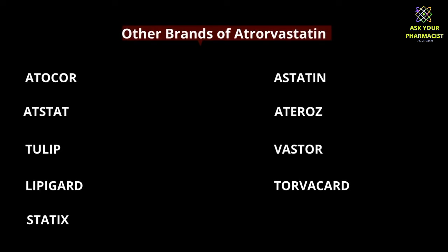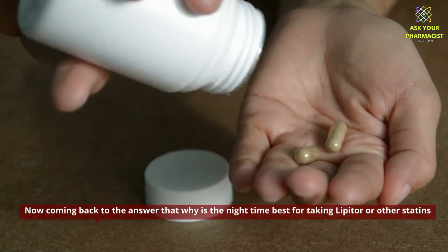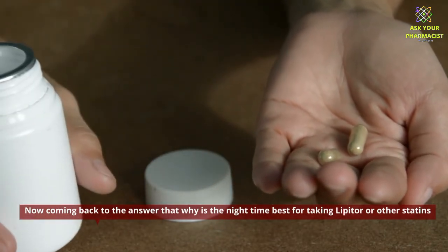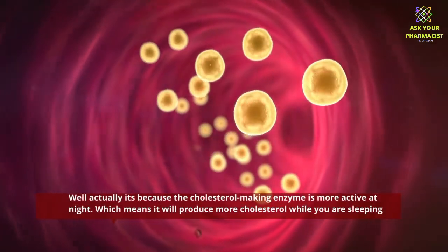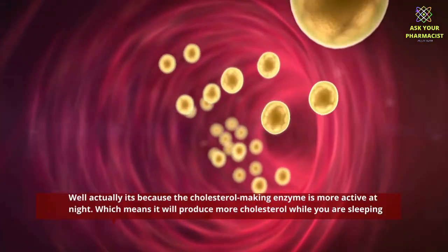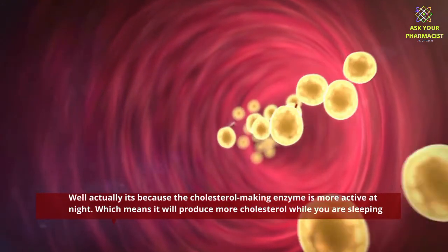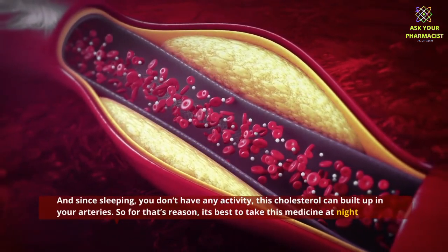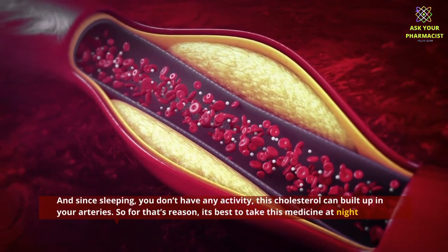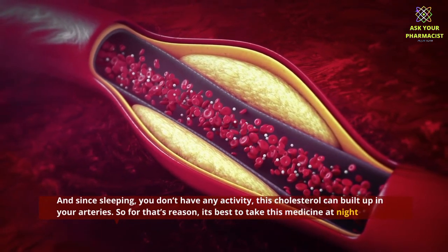Coming back to the main question: why is nighttime the best time to take Lipitor or other statins? It's because the cholesterol-making enzyme is more active at night, which means it produces more cholesterol while you are sleeping. Since you have no physical activity during sleep, this cholesterol can build up in your arteries — so it's best to take this medicine at night.